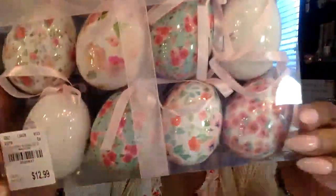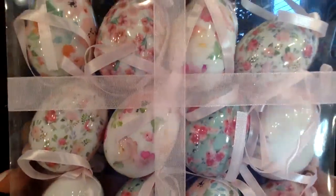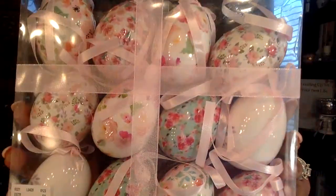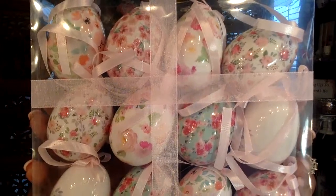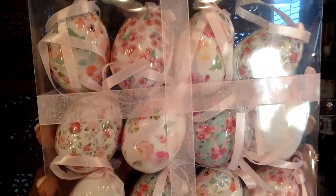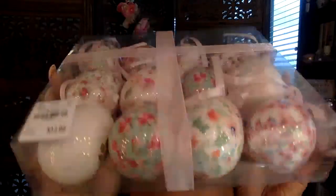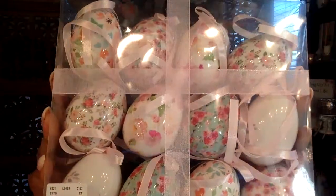I got these really pretty eggs for my spring decor — look how cute they are! I might do a spring tree. I still have my mini Christmas tree up, but I'm going to take the decorations off and replace them with these little spring eggs, maybe after Valentine's Day. They have cute little pink ribbons to tie onto branches and came in a cute box with a pink ribbon. These are from Tuesday Morning, and I linked similar ones on Amazon.